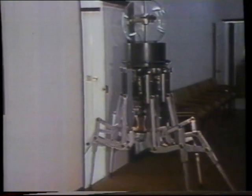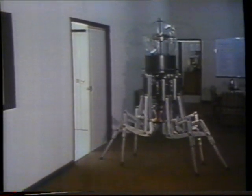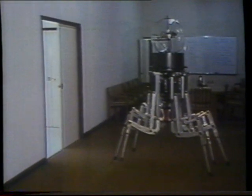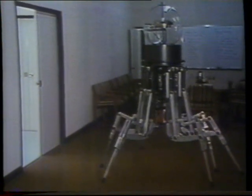But scientists generally agree it will be a very long time before robots come close to moving as humans do. Natural walking is an amazing combination of sight, coordination and balance.